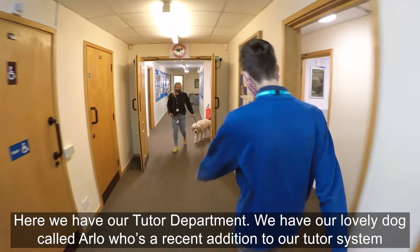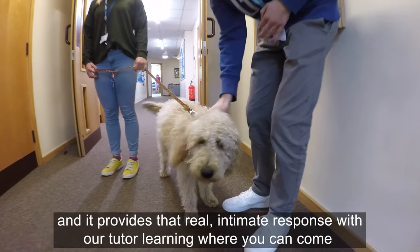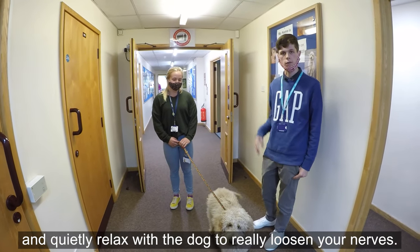Here we have our tutor department. We have our lovely dog called Arlo who is a recent addition to our tutor system — it provides a real intimate response within tutor learning, where you can come and quietly relax with the dog to really loosen your nerves.